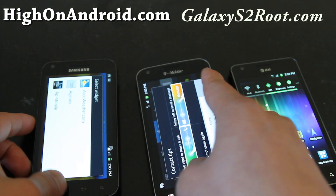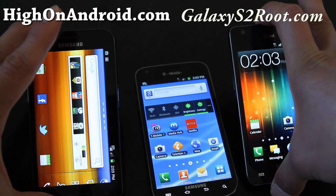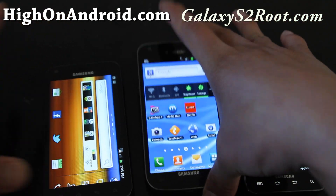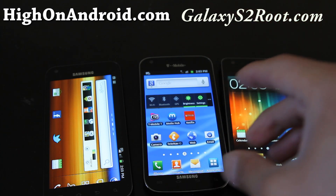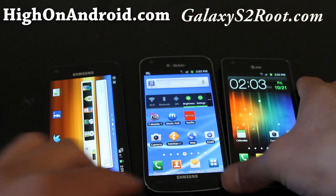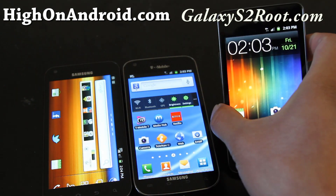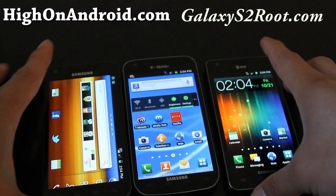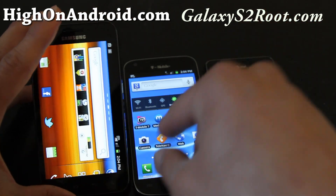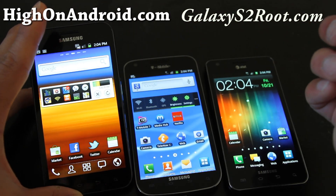They're all great phones and the best on their respective carriers right now. As far as network connectivity, I would say AT&T wins by far — I get HSDPA everywhere, even in my basement. Meanwhile, my T-Mobile has dropped to Edge here in my basement, and my Sprint has lost its 4G connection.